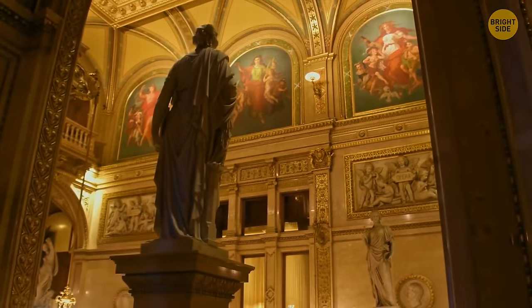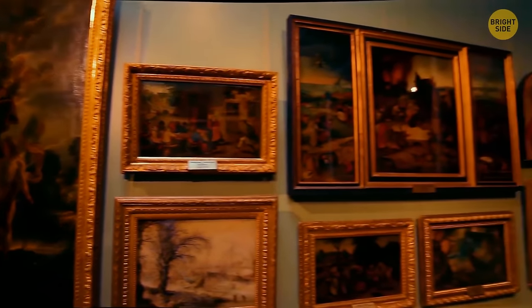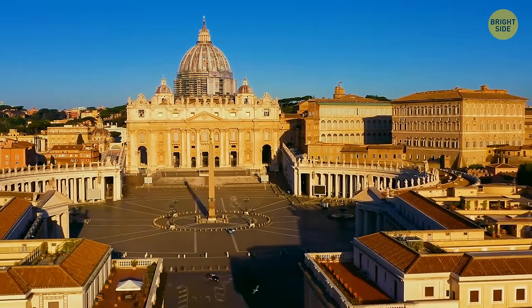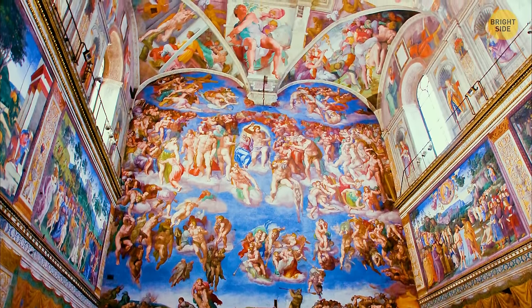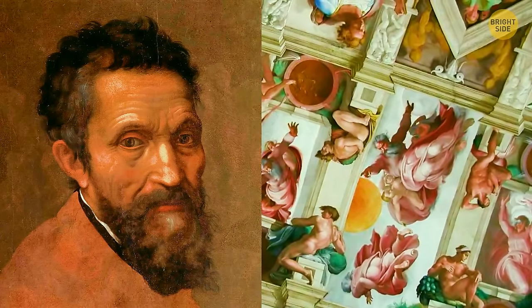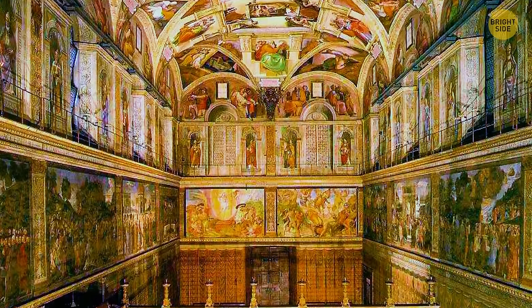Imagine being an art detective, exploring the mysteries behind the world's most famous paintings. First stop: Rome and the Sistine Chapel. You may have heard that Michelangelo painted the frescoes lying down — but this is just a myth. The painter actually created a complex system of platforms that allowed him to paint standing up.